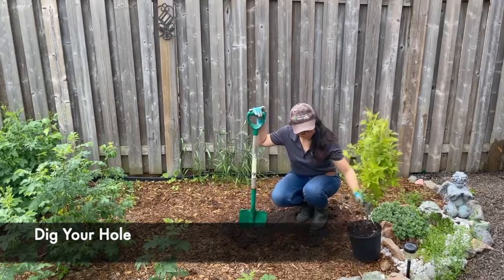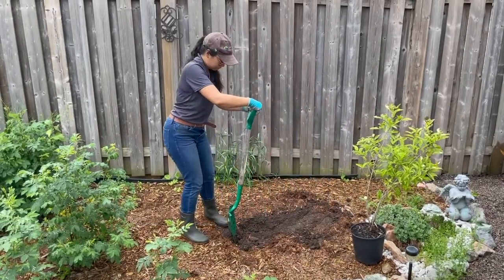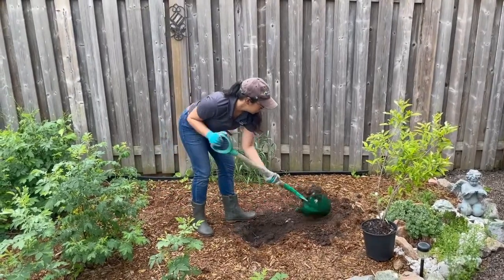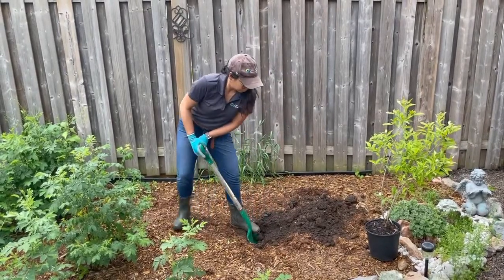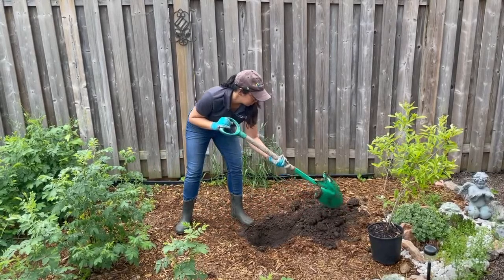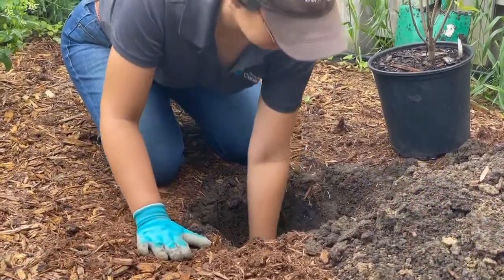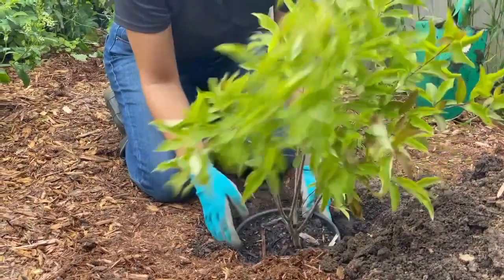Your first task will be to dig a hole about the same diameter as the pot. Place your shovel so that the spade is close to a 90 degree angle from the ground. With one foot firmly planted behind you, use your other foot to firmly push the shovel into the ground. This angle will help you dig much more easily. When removing the earth, make sure to keep it close — you'll need this again later. You can use your shovel to help break up any large clumps.